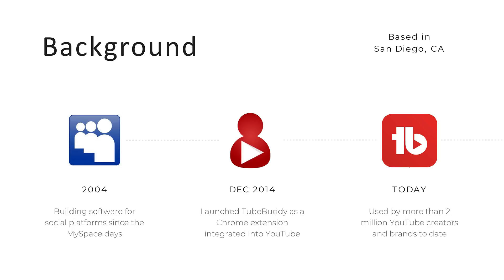Everybody loved the idea of not having to go to a separate website, but right from the edit screen, right from the upload screen, we're going to offer you tools to help you grow your channel. As of today, we've had more than 2 million YouTube creators and brands use TubeBuddy, and we're excited about the future.